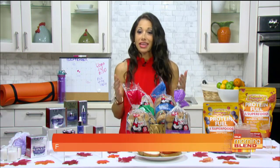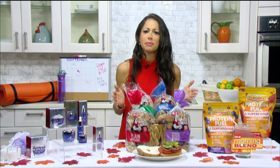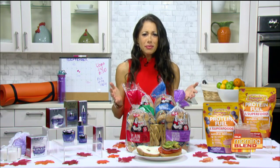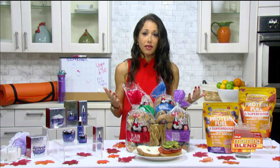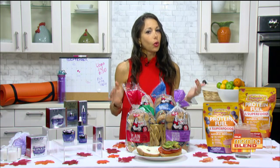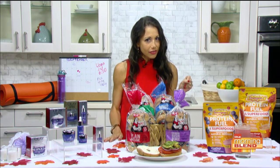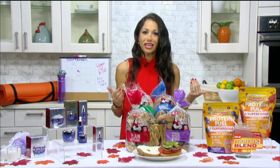It is fall, the kids are back to school. As a mom of two, the struggle is real just getting everyone out the door. If we don't set ourselves up for success in the morning, we're probably going to fail and reach for something out of convenience. Here are some new favorite products to show how to set up our mornings.